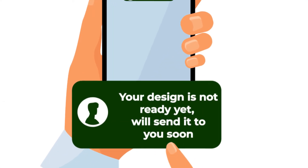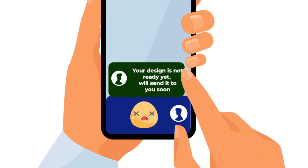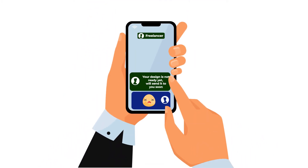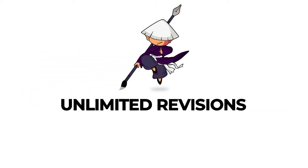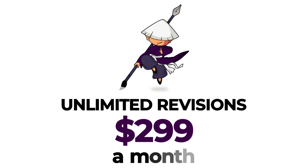Have you spent hours trying to create a design, or waiting for the perfect design from a freelancer? Isn't it time to put an end to that? Meet Design Shifu, your one-stop shop for unlimited designs and unlimited revisions, only for $299 a month.